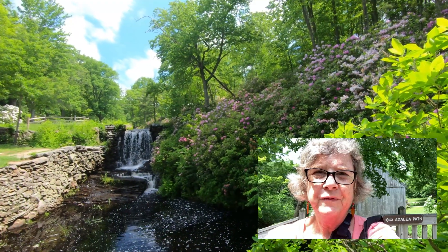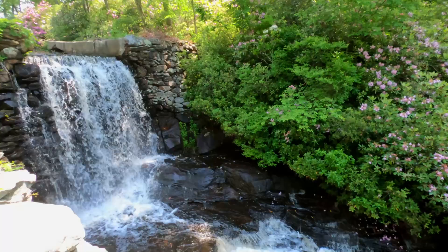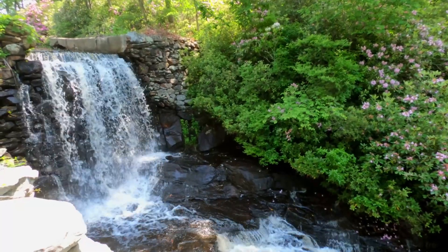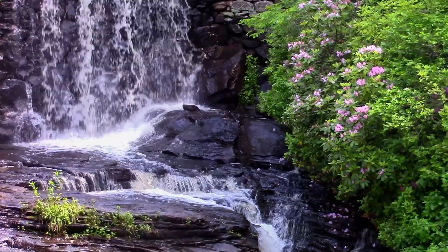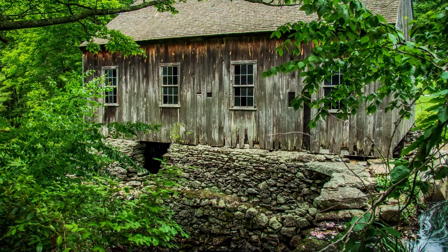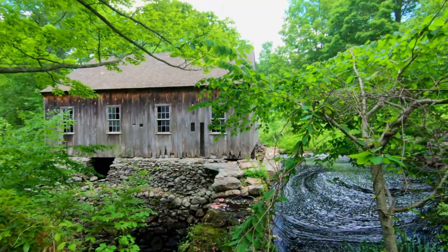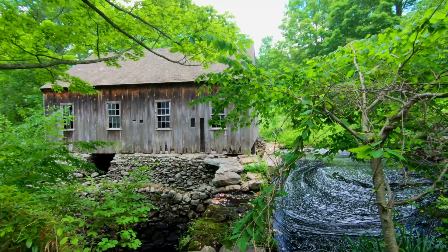The waterfall is flowing and the rhododendrons are fully in bloom. There is another waterfall right near the mill, but the foliage is so overgrown you can't see it against the mill.